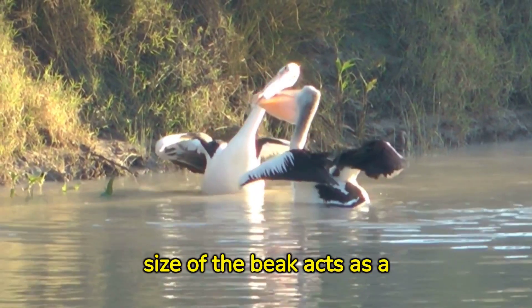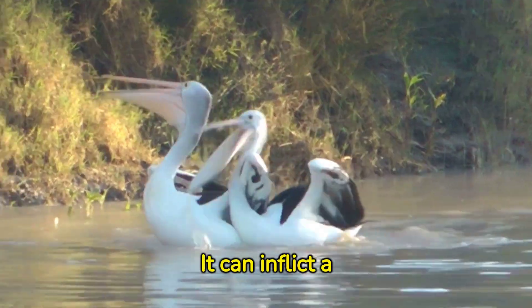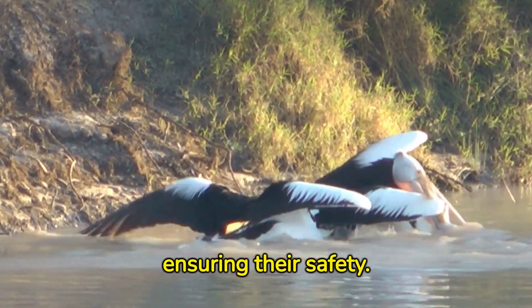Lastly, the large size of the beak acts as a deterrent to predators. It can inflict a painful peck if threatened, ensuring their safety.